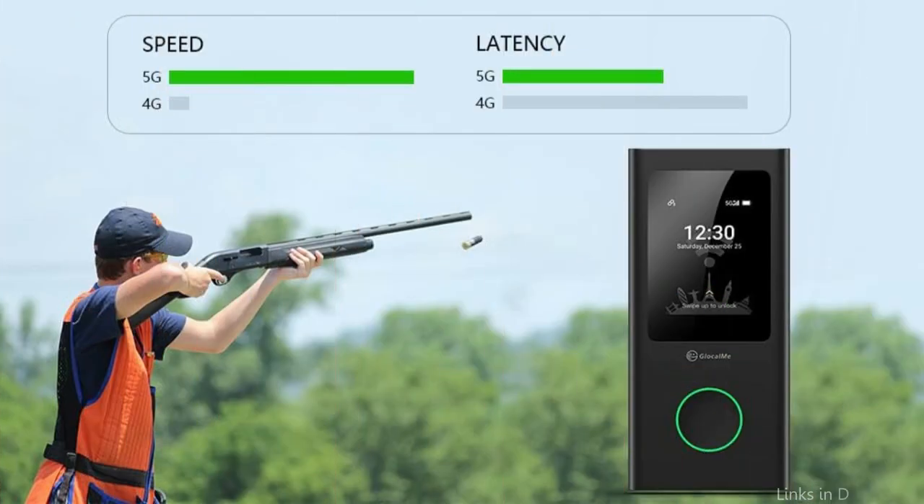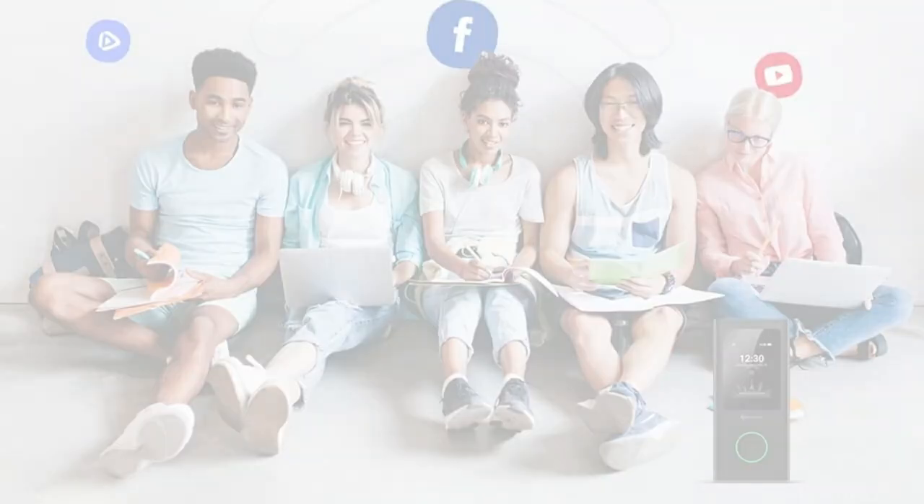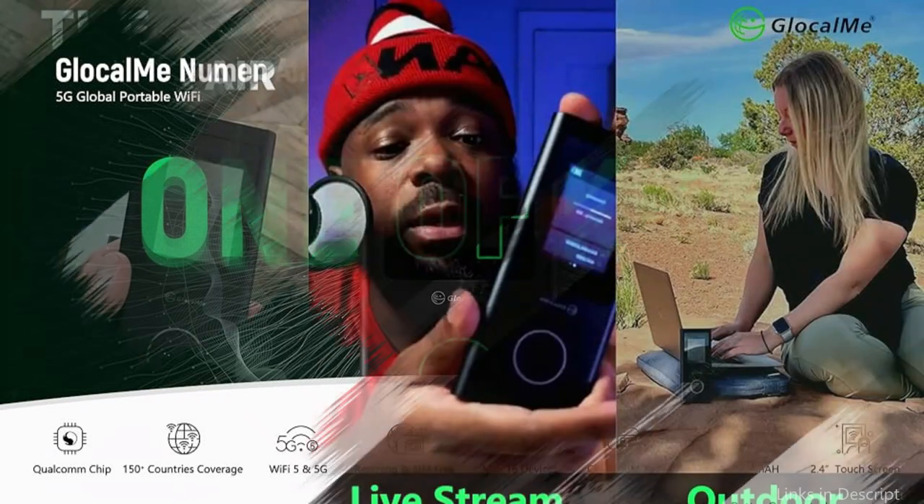Watch more videos, send more messages, and access more files quickly and easily from anywhere in the world. With its 2.4-inch LCD touchscreen, the 5G Wi-Fi router offers easy access to monitor data usage, signal strength, connected devices, network settings, and more.